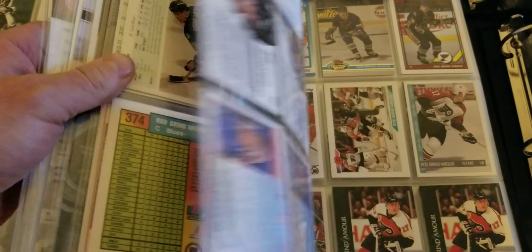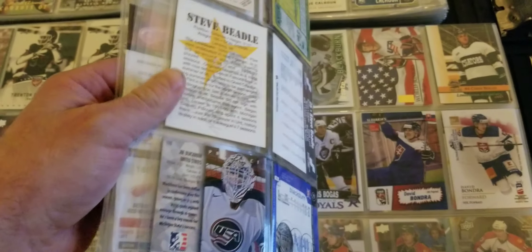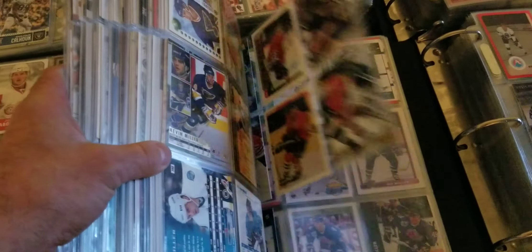Everything is in alphabetical order by player in here, so it's organized and easy to search. I don't have a database or catalog for each card - I just kind of have a mental memory. There are so many parallels, so I don't go rainbow hunting or high-low number hunting for these guys.